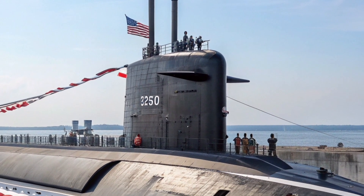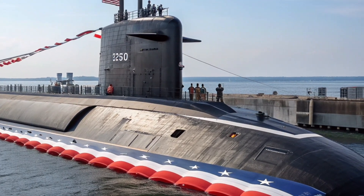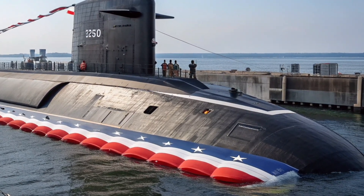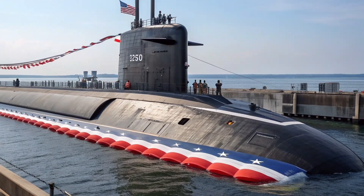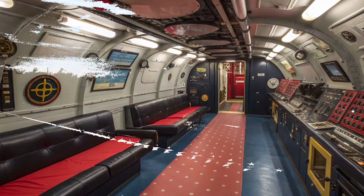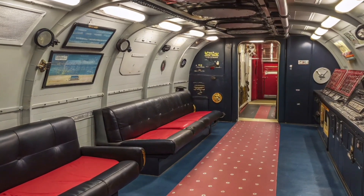Its role is not about visibility or public display of power, but about remaining hidden, silent, and ready at all times. The true strength of USS Alabama lies in its stealth. The submarine is designed to operate quietly in the deepest parts of the ocean, making it extremely difficult for adversaries to detect or track.